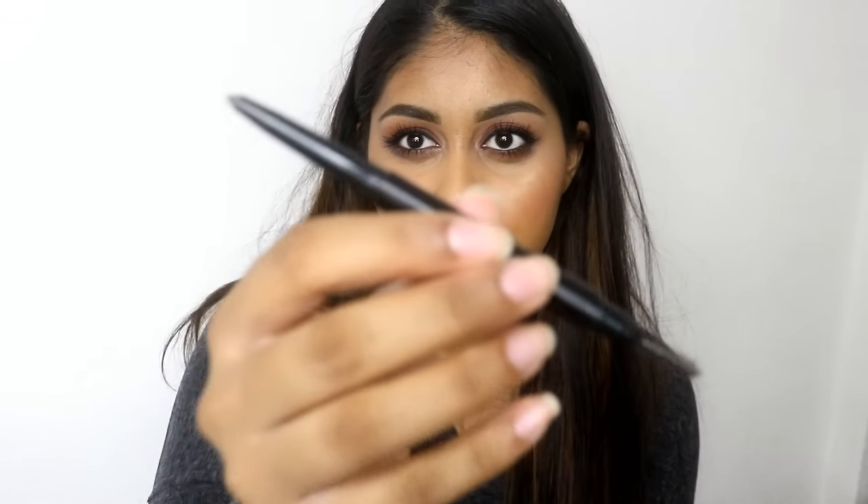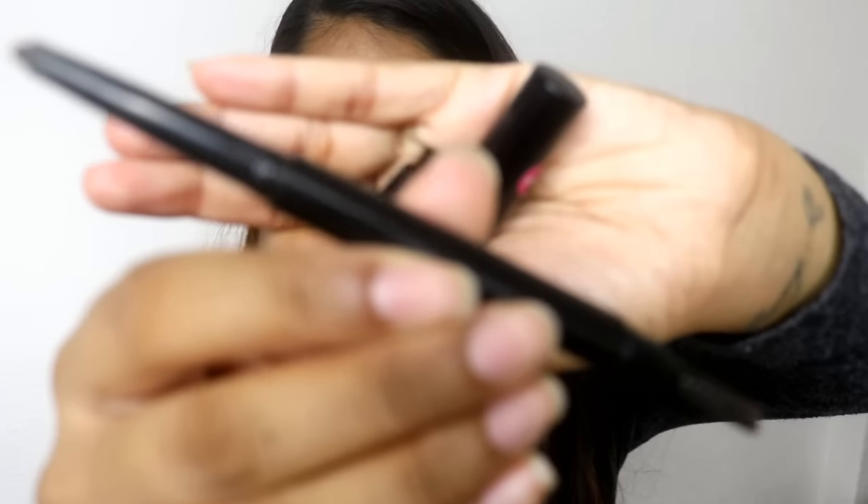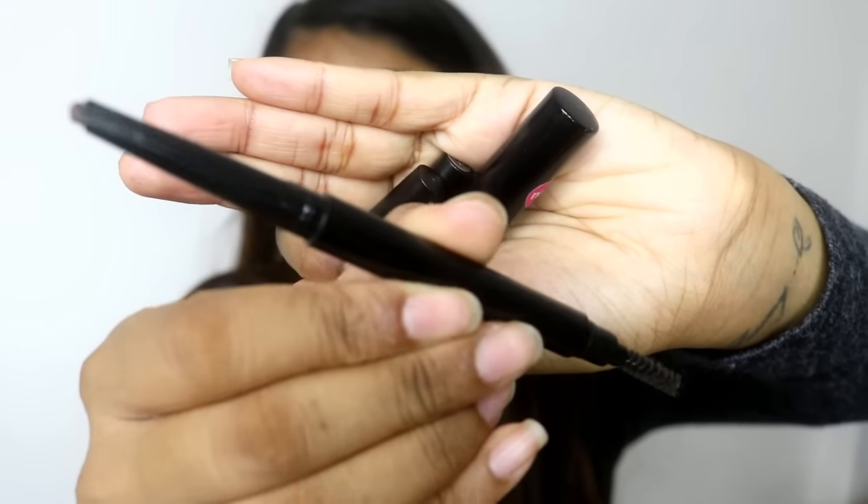The next brow product is a brow pencil and this is by Sleek — it's the Brow Perfecta in the shade Dark. It's kind of like the Anastasia Brow Definer but in a thicker version. You get a long pencil tip on one end and a spoolie on the other. This is actually what I'm wearing today on my brows and it's just so easy to use. The spoolie is a bit of a cheaper version but it still blends out the product fine. I love how pigmented the formula is — it's super waxy in consistency and I really like that.